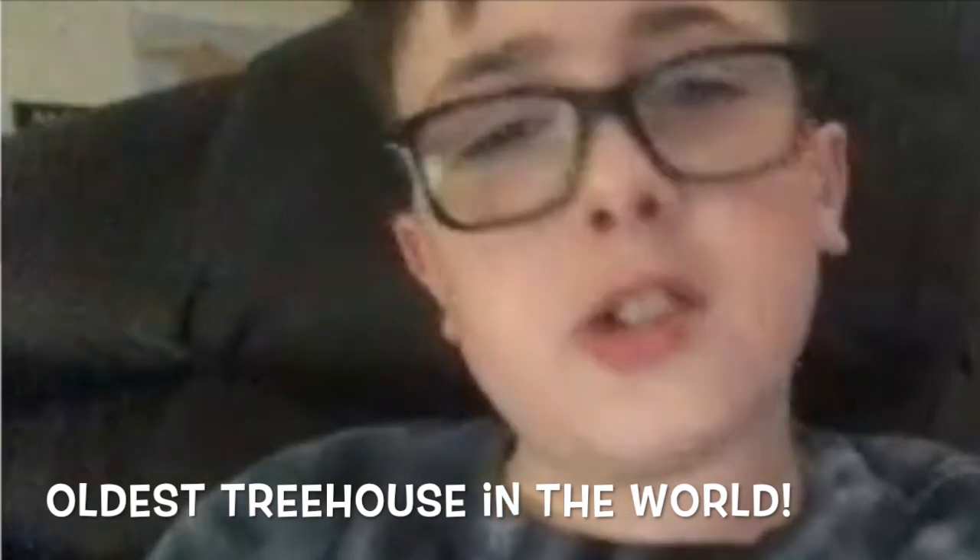What's going on guys, B. Brady here back in the video, and today we're gonna be reacting to the oldest treehouse in the world guys. So this is Gabby Brady.